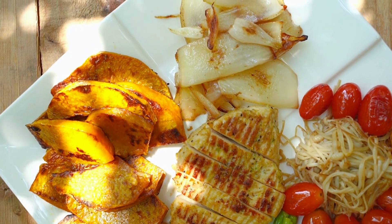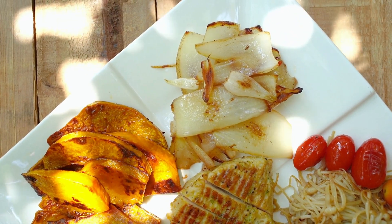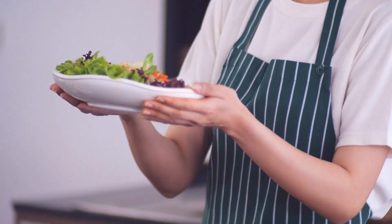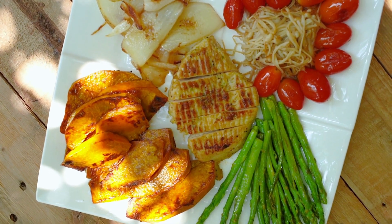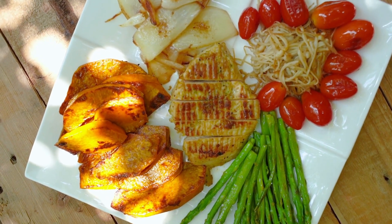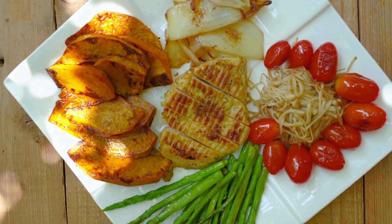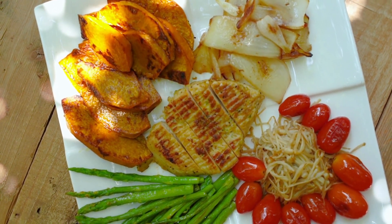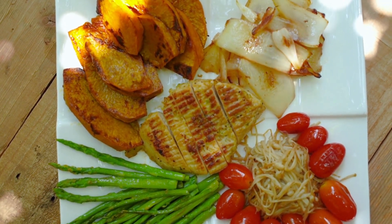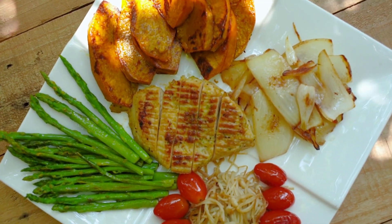Simple and quick keto breakfast recipes: avocado and egg — cut an avocado in half, remove the pit, and fill the hole with a fried or scrambled egg. Keto pancakes — mix almond flour, coconut flour, baking powder, and eggs to make pancakes; serve with a dollop of whipped cream and some berries. Chia seed pudding — mix chia seeds with coconut milk, sweetener, and vanilla extract; let sit overnight in the refrigerator, then top with nuts, seeds, and berries.